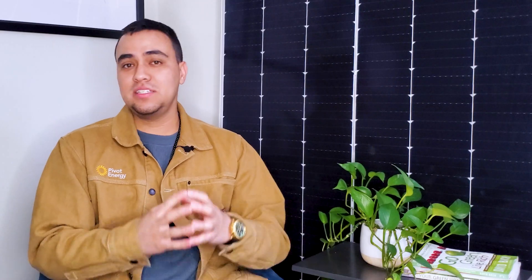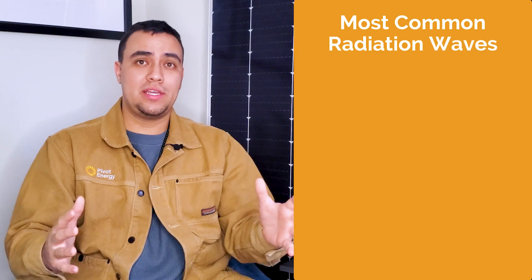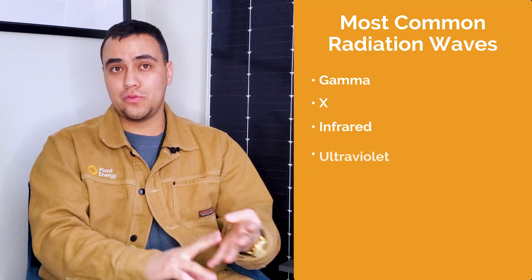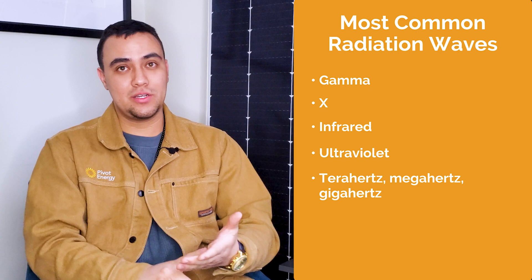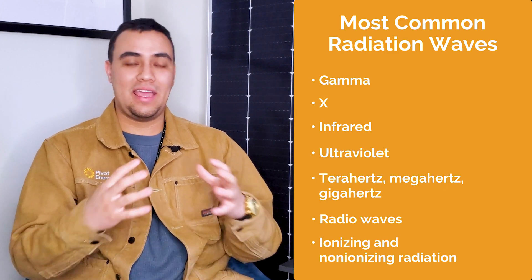Now let's tackle a couple of common myths and questions. First up, do solar panels emit radiation? Since solar panels use materials that turn the sun's radiation into electricity, it's not uncommon for people to worry about potential radiation from solar energy. To explore this, we need to define radiation, which is any electromagnetic wave and particle. The most common radiation waves are gamma, X, infrared, ultraviolet, terahertz, megahertz, gigahertz, and radio waves. These types of radiation are divided into two categories — ionizing and non-ionizing radiation — which is determined by whether or not small doses of them are harmful.